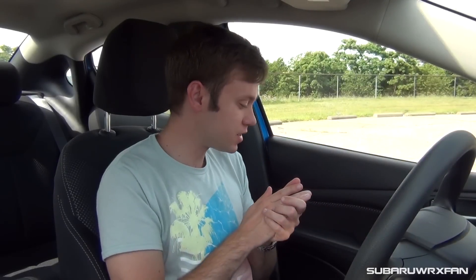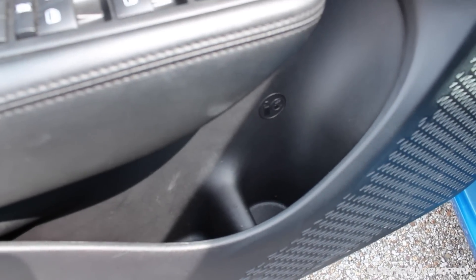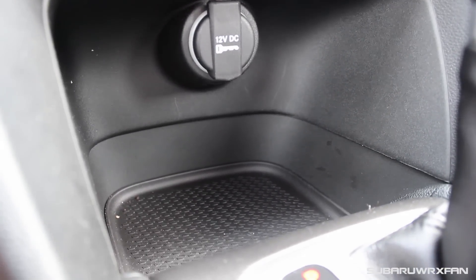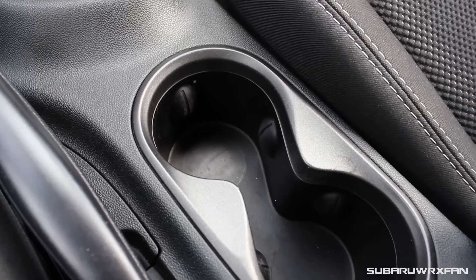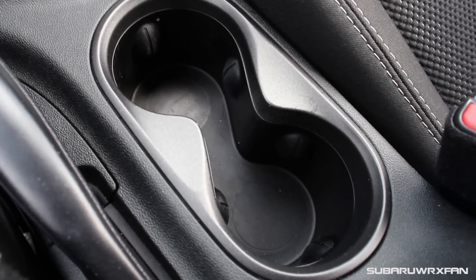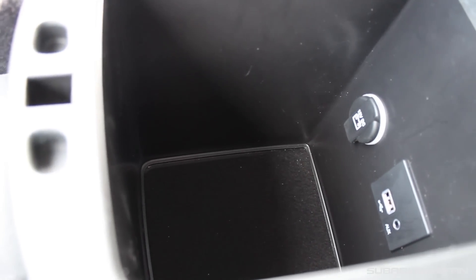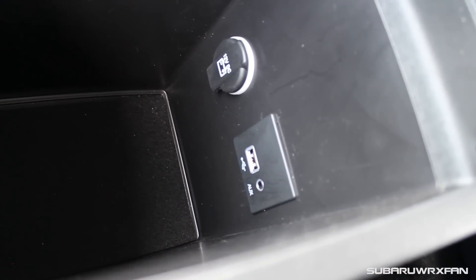Storage space in the Dart is very good. You have map pockets in the doors with a nice bottle holder. Coming to the center, there's a very large cubby where you can fit all kinds of stuff, and there's also a power outlet within easy reach. You have two cup holders that are nice and regular sized. The center console is very large and very deep — you can fit lots of stuff in there. It also has another power outlet, in addition to a USB jack and an auxiliary jack. Storage space in this car is great.